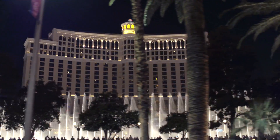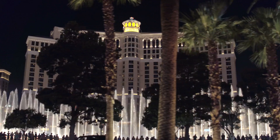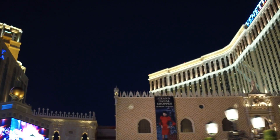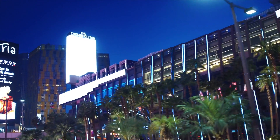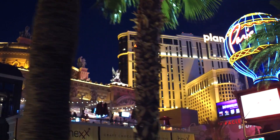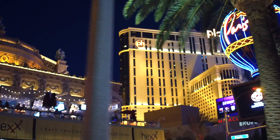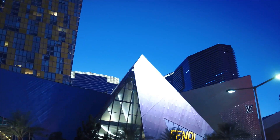Few sights are as epic as the Las Vegas Strip — pure excitement everywhere you turn. The concentration of five-star dining, exclusive resorts, premier shopping, and astounding shows has no equal.